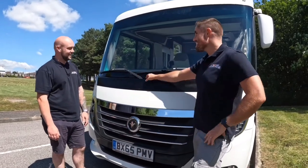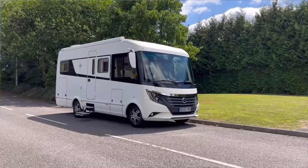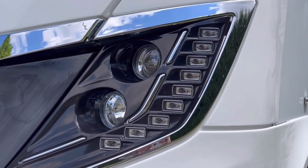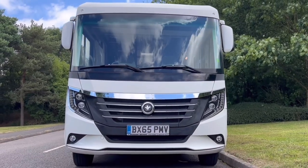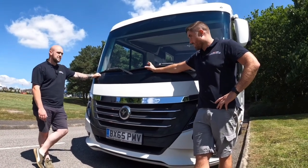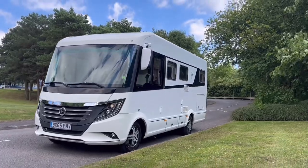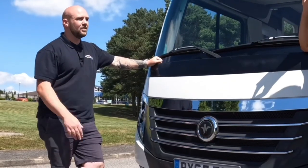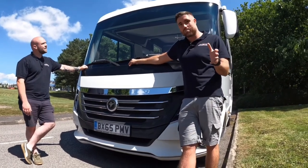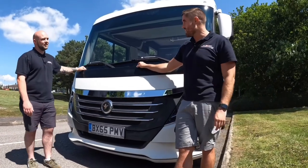So this Niesmann - you've fallen in love already haven't you? Yeah, she's beautiful. It's just a lovely front end on it. When these lights are lit up it's absolutely stunning. This 2015 model is about the last year they did the 64 - I think the latest one in 2022 is a 76 which is a little bit longer, but this is probably one of my favourite Neismanns. With it being on the 3.5 tonne as well, anyone can drive it. To have an A-Class Niesmann on a 3.5 tonne chassis is unreal.